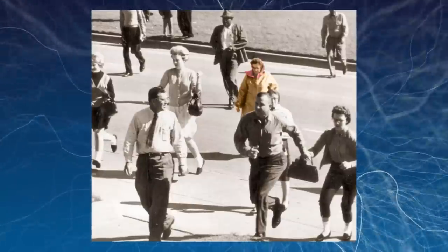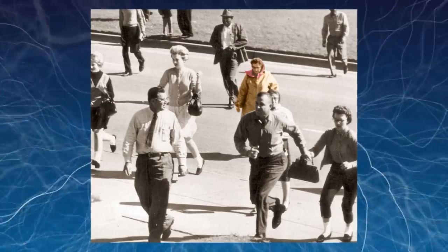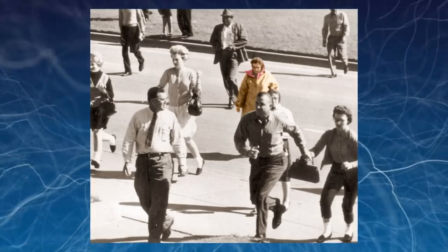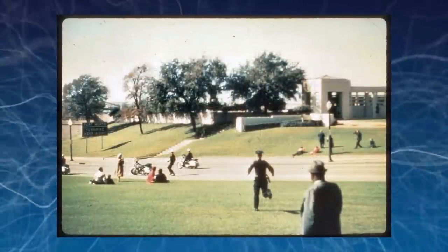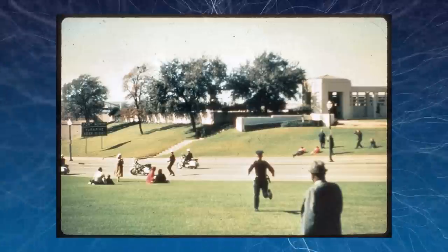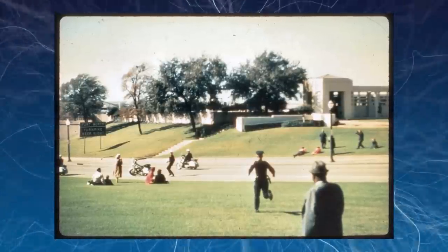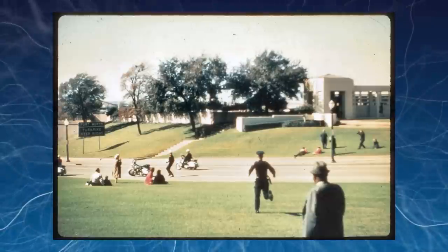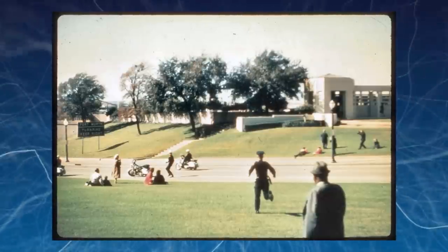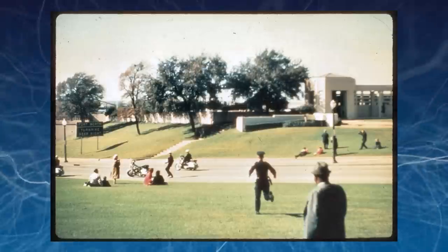Clearly shown in several photographs is a woman with what appears to be a camera of some kind in front of her face, pointing directly at the president's motorcade when the shots were fired. A call went out from the FBI to everyone who had been in the vicinity of the assassination and had been taking photos or filming. The Babushka Lady never came forward, despite evidence showing that she was capturing the tragedy in some way from a relatively good position.